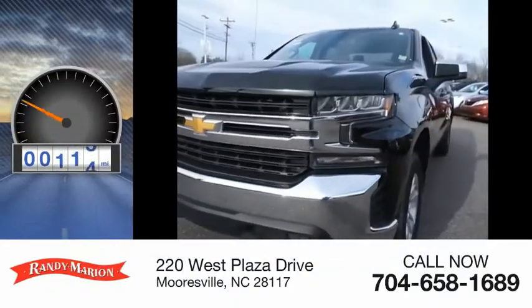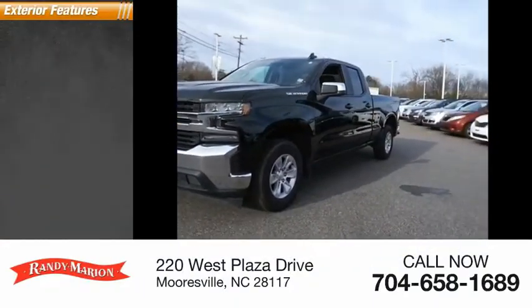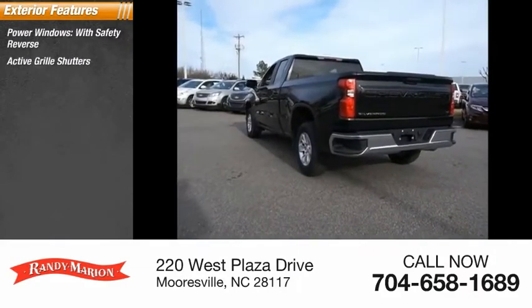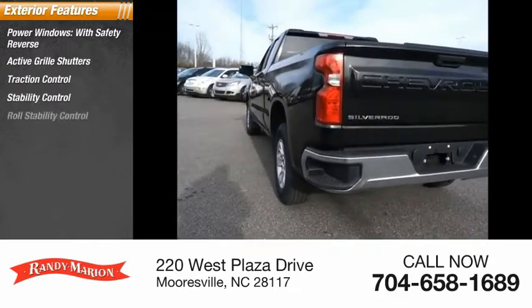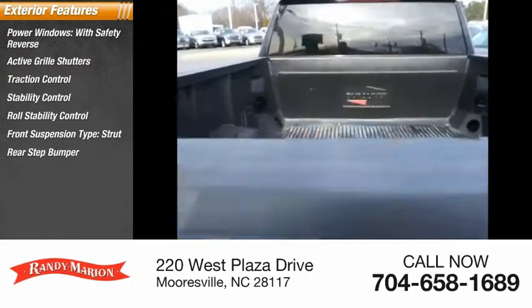This vehicle has less than 35,000 miles. Here are some of this vehicle's great options: power windows with safety reverse, active grill shutters, traction control, stability control, roll stability control, front suspension type strut, rear step bumper, power brakes, and braking assist.